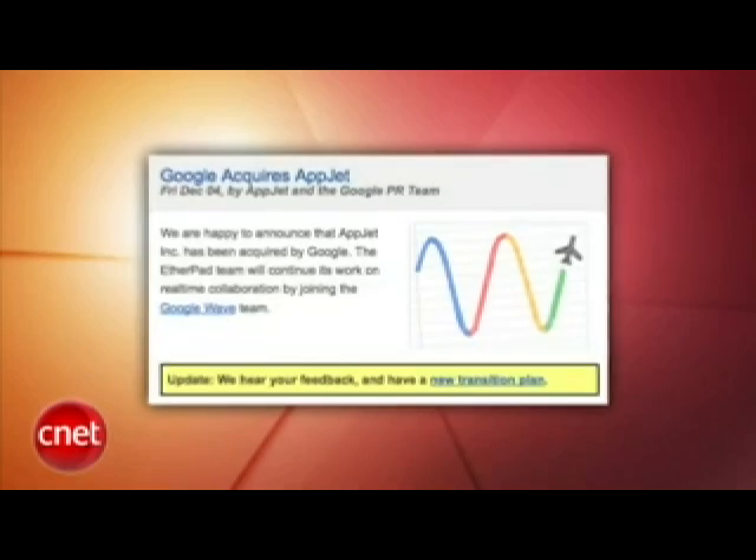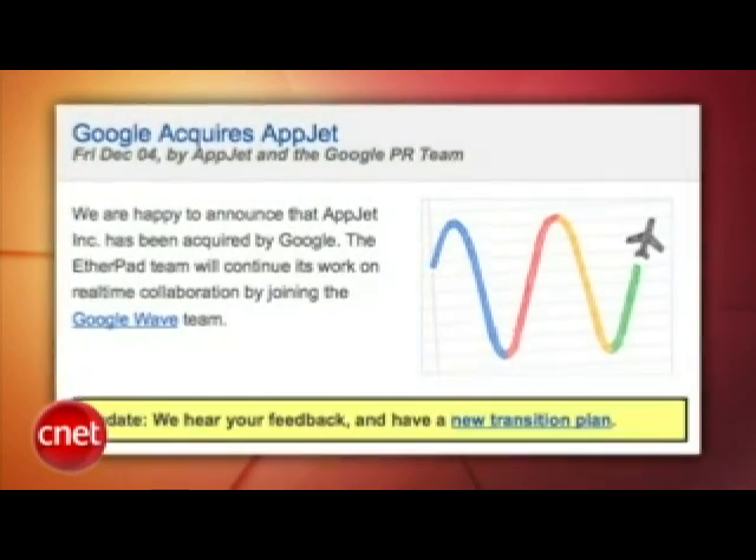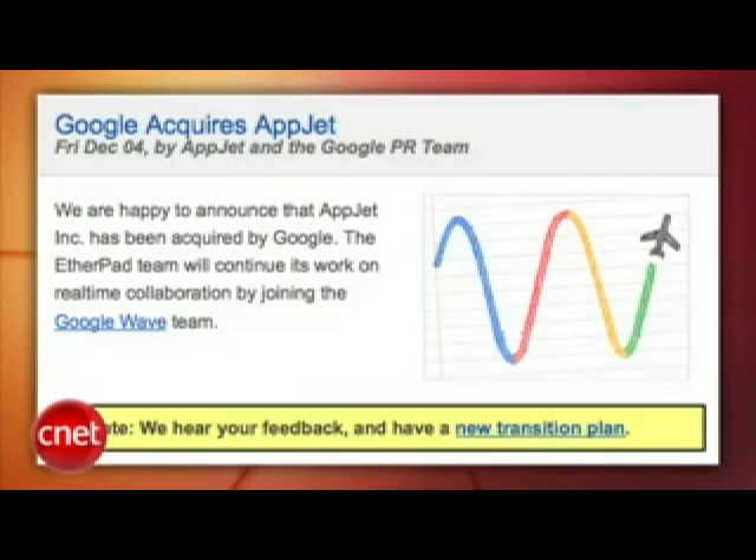We have a lot of Google news to cover today. First off, Google has acquired a company called AppJet. AppJet has a product called Etherpad — it can import documents and group them into what they call pads, so you could collaborate on a Word doc, a PDF, or plain text. This sounds like Google Wave, or at least like it could play nicely with Google Wave, a service which I have yet to find a use for.